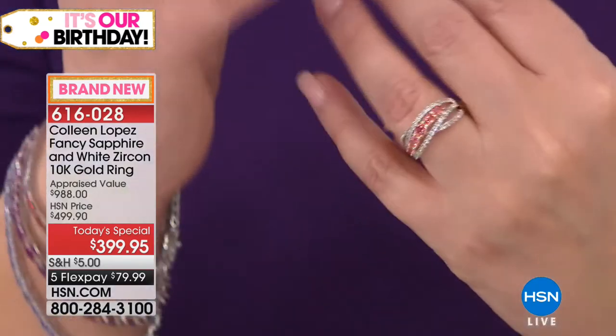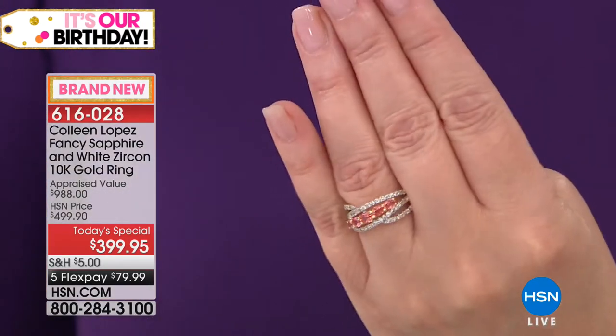Up until today, in my entire career, every time I've talked about Padparadscha sapphire on TV, we've been showing you lab-grown or synthetic Padparadscha sapphire, and still it could be hundreds of dollars. So what we're doing tonight for the very first time is we're offering Padparadscha sapphire for $399.95. It's over a carat of genuine, natural Padparadscha sapphire made up of five stones — not little itty-bitty stones, but five beautiful stones making up a full, over-a-carat of Padparadscha sapphire. Then you have beautiful white zircon in this gorgeous diagonal style set in solid 10-carat gold.